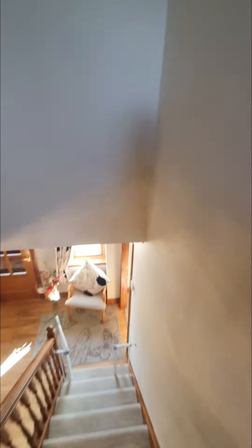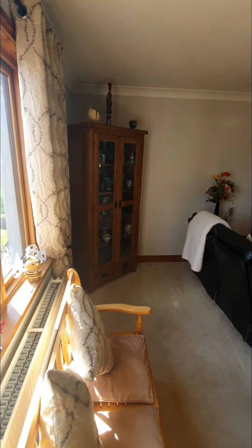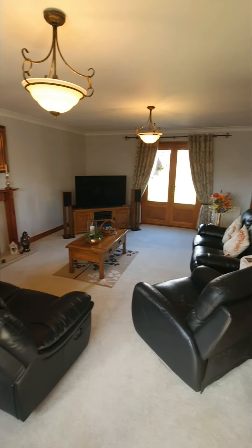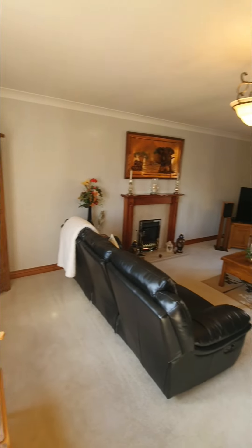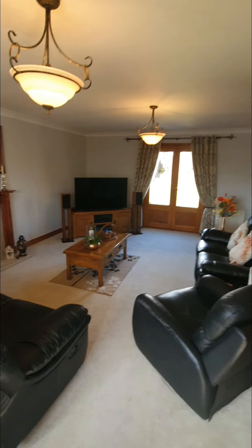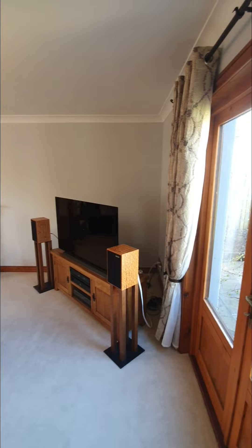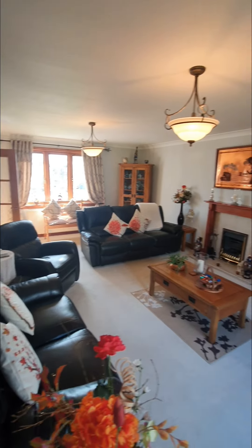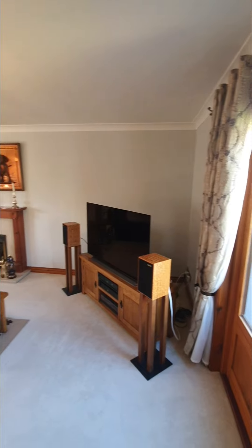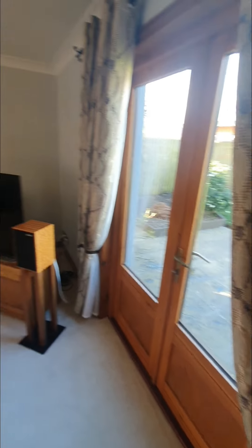Now we come into the lounge, and this is where it starts to take my breath away. You can see natural light pouring in from both sides — dual aspect windows. Really tastefully done. You have a feature fireplace, double doors leading into the sunroom, and double doors leading out to the garden as well. It's great for entertaining — you can get all those doors open and have it leading on to the back garden.